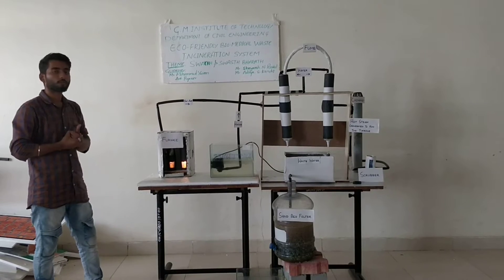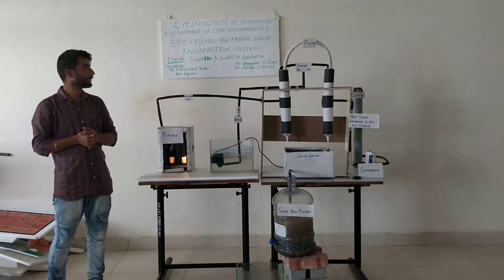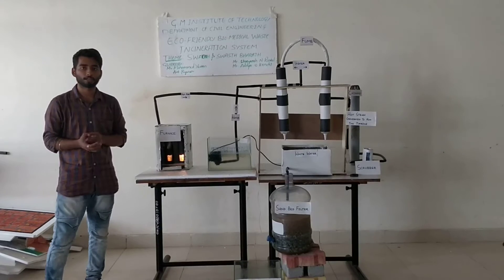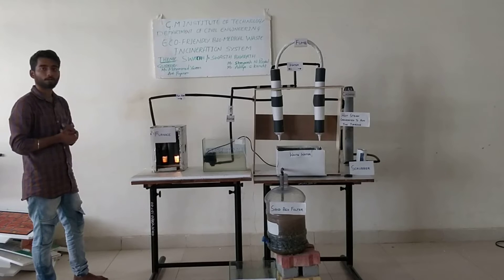Good evening, judges. We are from GM Institute of Technology, Davangire. Our topic name is Eco-Friendly Biomedical-Based Incinerator System. Our guide is Mohd Yassin sir, a project assistant professor.